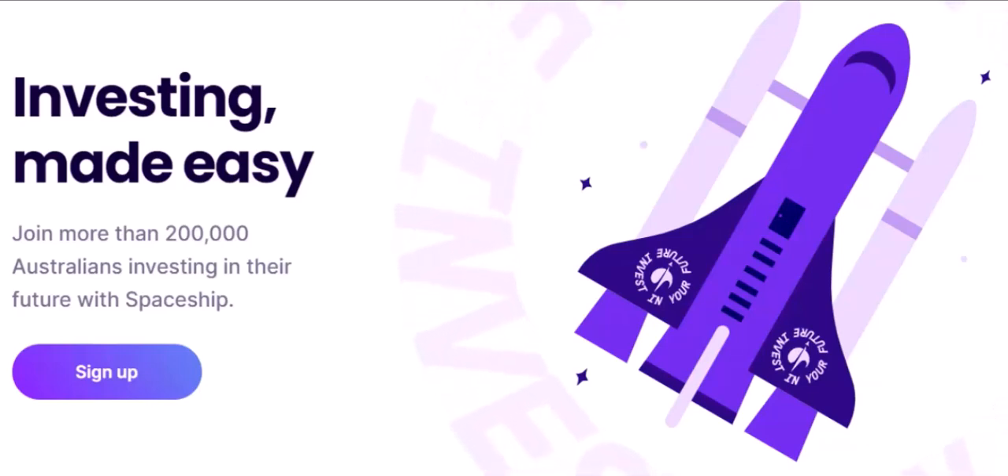Goal setting: Spaceship makes it easy to set and track your financial goals. Whether you're saving for a down payment on a house, a dream vacation, or your retirement, Spaceship can help you stay focused and motivated.